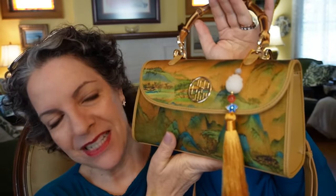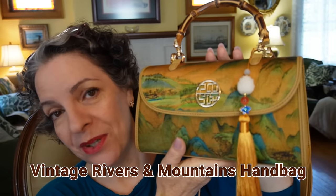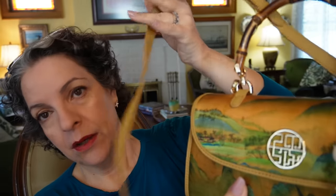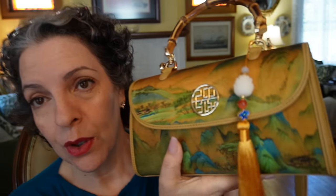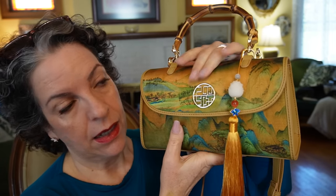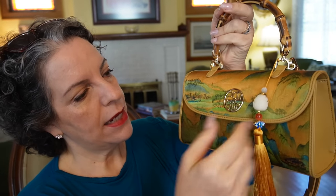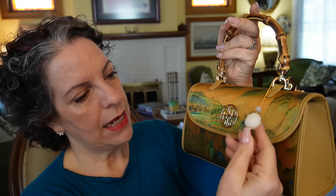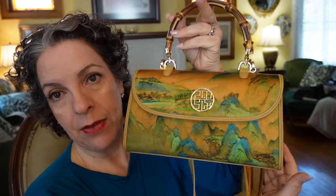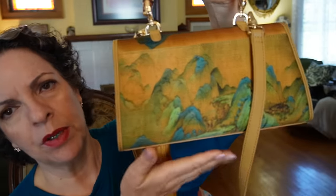This is called the Vintage Rivers and Mountains Mulberry Silk Handbag. You can have it just as a handbag, or it also comes with an adjustable and removable strap, and the strap is 100% leather. The whole shell on the outside is silk. You also get a stone, pearl, and cloisonné pom-pom that you can remove if you choose. The purse itself is so beautifully handcrafted — it's absolutely stunning. Let me show you the back of it.